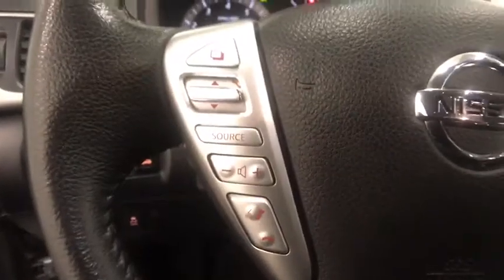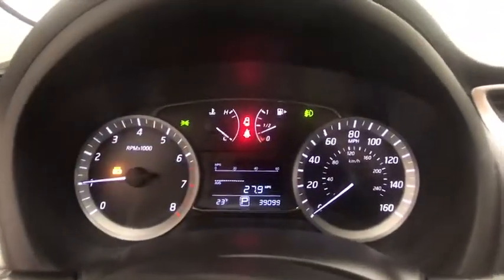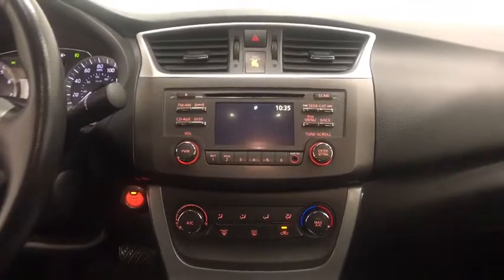Remote keyless entry, overhead console, tachometer, brake assist, panic alarm, front bucket seats, front reading lamps, tilt steering wheel, driver vanity mirror, passenger vanity mirror.